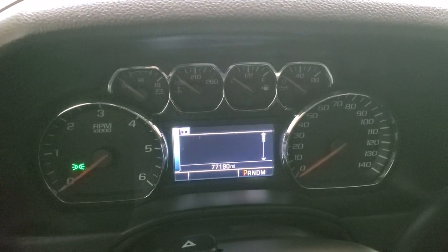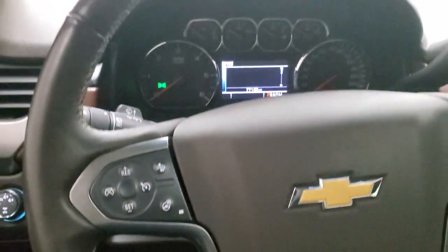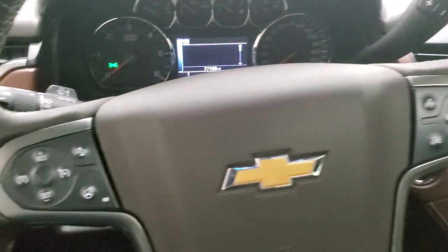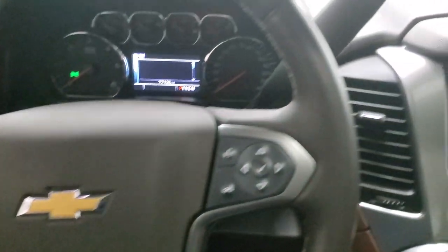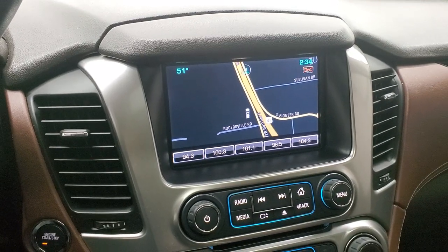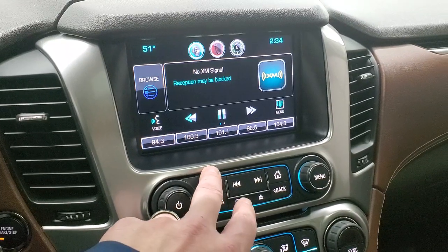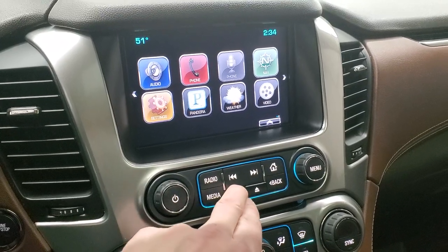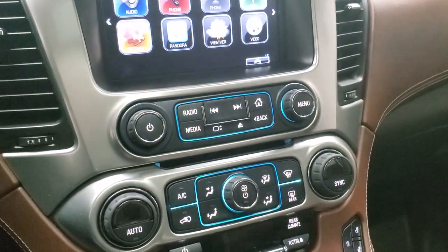This one has 77,190 miles and the instrument cluster is very nice and clean. It comes with the heated leather-wrapped steering wheel, Bluetooth and information center controls on the right, cruise controls on the left, heated steering wheel button and forward collision warning controls — you can turn those off and on. Six-speed automatic transmission with the optional tap shift. This one comes with the Chevy MyLink system, AM, FM and Sirius XM radio capabilities, and the factory navigation is on there as well. There's a storage compartment behind the screen with a USB plug-in, and it does have a CD player.